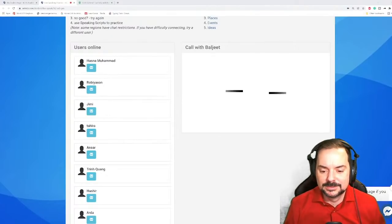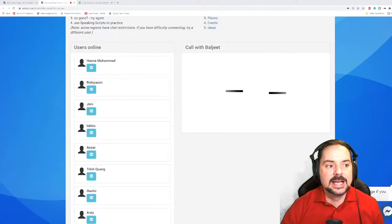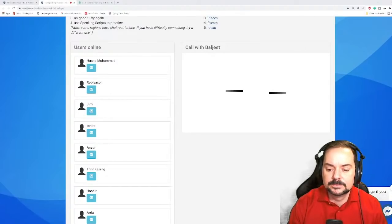First up is Baljeet. Hello Baljeet! He was quick to volunteer. 'Welcome to the speaking portion of the IELTS exam — may I see your identification?' Baljeet: 'Yes, certainly. Here is my passport which I used for registration. Please take a look.' 'What is your full name?' Baljeet: 'My given name is Singh and my first name is Baljeet — you can refer to me as Baljeet.' 'How did you come to this exam?' Baljeet: 'I came here by bus which took me about 25 minutes.'